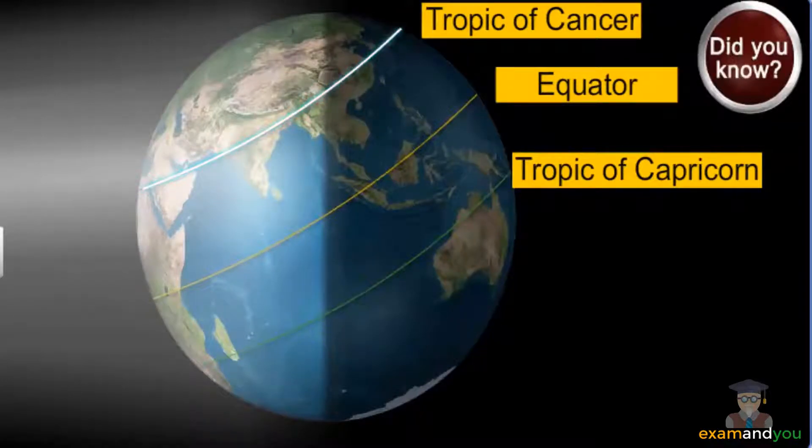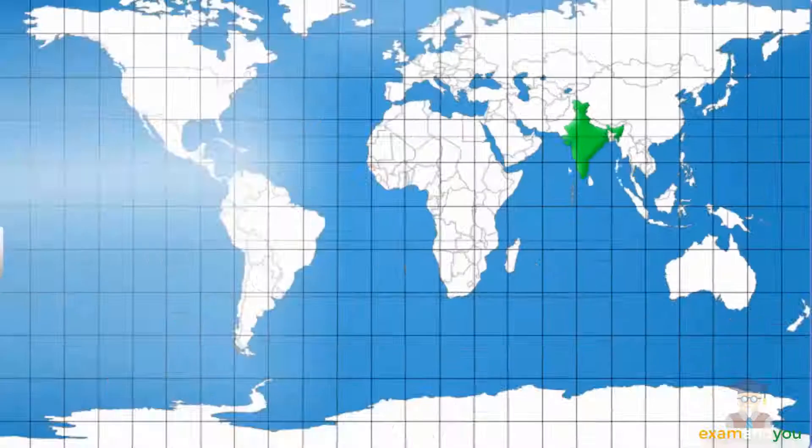Did you know? The Tropic of Cancer is the northernmost latitude at which the sun can appear directly overhead at noon.